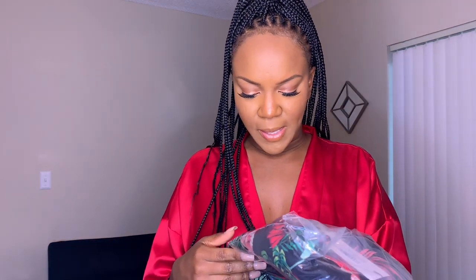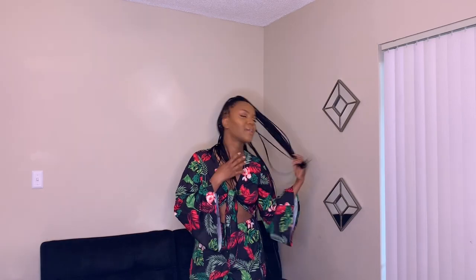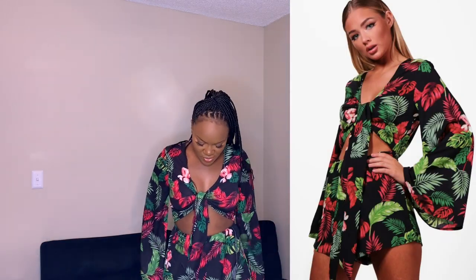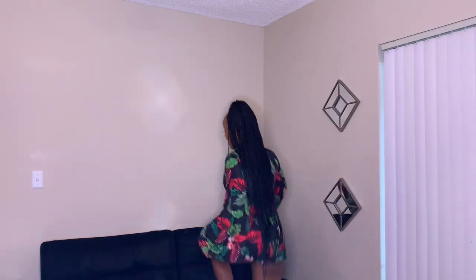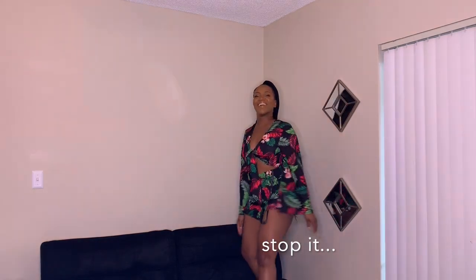The first piece I got was this Madison tropical tie-front playsuit. It's a size 8 and it fits well but it feels a little awkward around the chest area. And I feel like my butt is kind of out — like it's a lot of exposure back there.